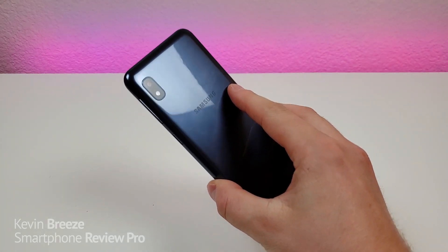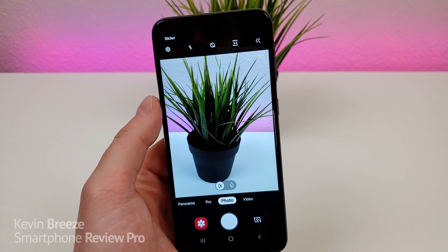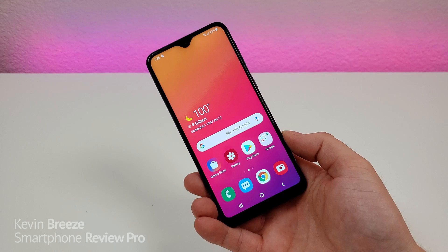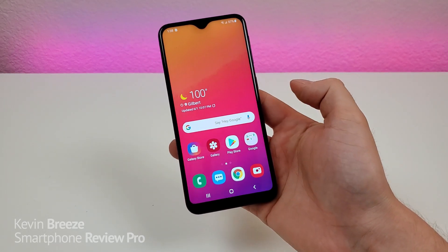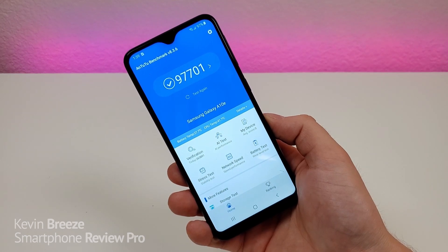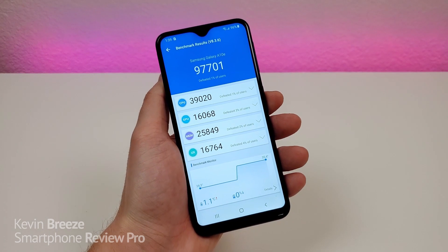The camera on the back is an 8-megapixel camera, and it does still take decent photos and videos. You can see here things through the front camera — we'll flip around to the rear camera. Of course, you're not going to win any photography awards with the phone, but at the same time, it still does take decent-looking photos and videos. This device features 2 gigabytes of RAM and the Samsung Exynos 7884 processor. Neither of those two things are too great, but again, this is kind of a lower-end Samsung device. I did run a benchmark test with the phone, and I got an overall score of 97,701 — so that's not too bad. It's a pretty decent score for a lower-end device, and it will get the job done for a good chunk of people out there.